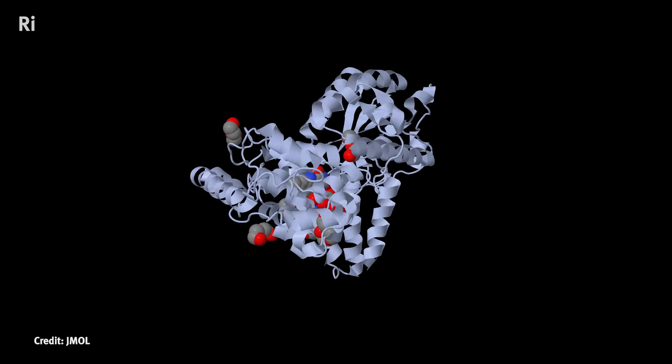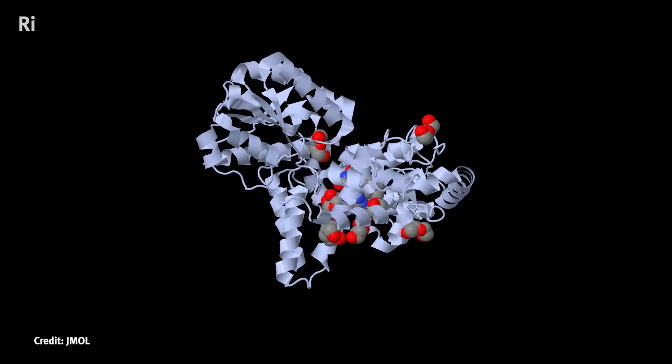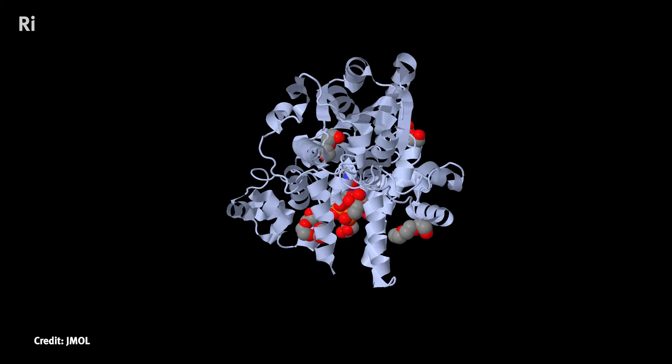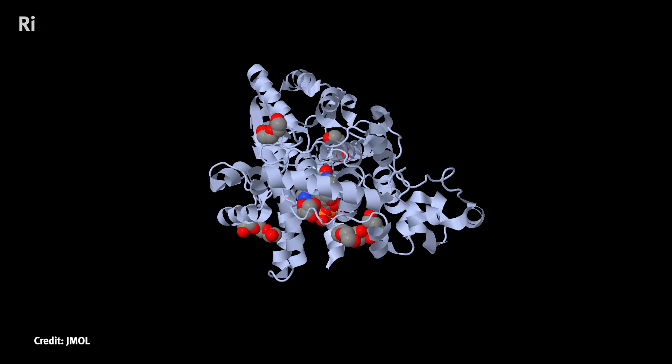What happens in these animals is that there's a sensory protein, which is a large molecule - a molecular machine, if you like - in each cell. This protein is called cryptochrome. And when cryptochrome is activated, it can do several things, but one of those things is it can modulate the activity or the firing of neurons.